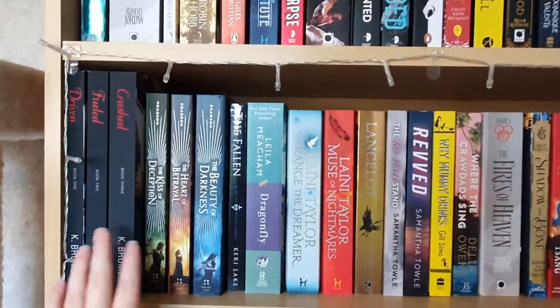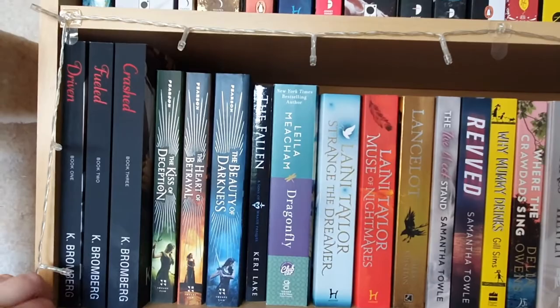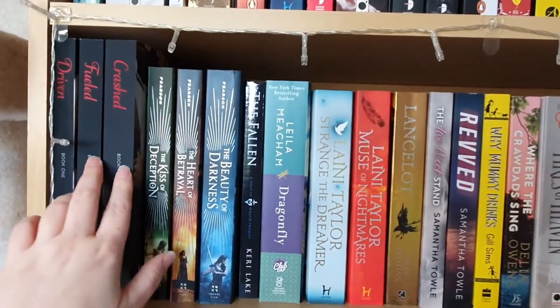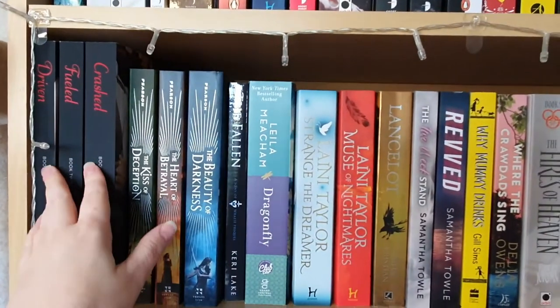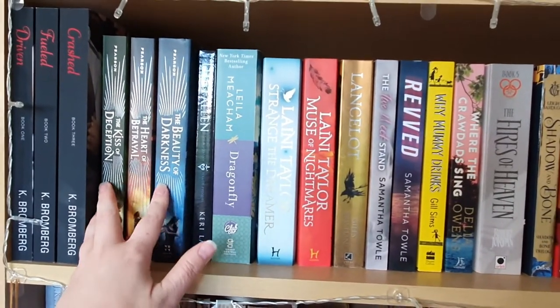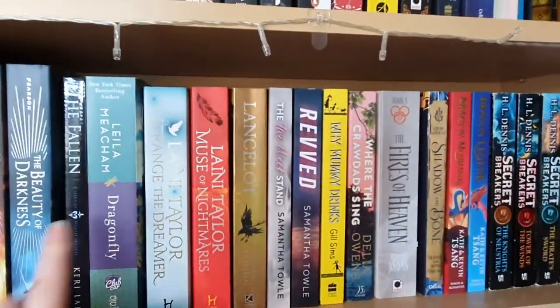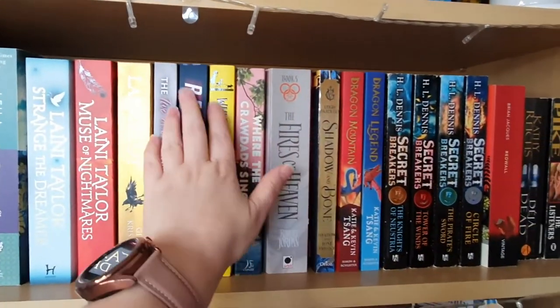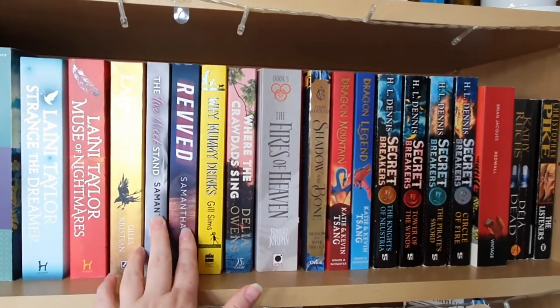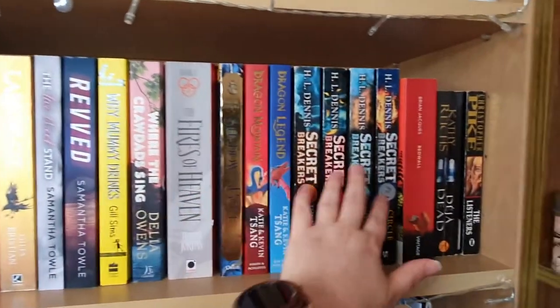So there are all of my books I have read in behind there. Some of these I haven't read so they will look really new. The books here on this side — Driven, Fueled and Crashed — I've actually read them in ebook. The books here by Mary E. Pearson I listened to on audio. Again these two books by Samantha Towell, Revved and The Two Week Stand, were both read on ebook, but the rest have all been read.